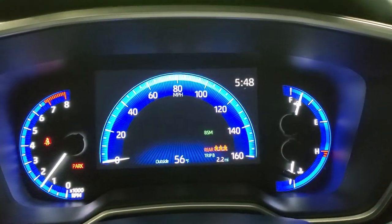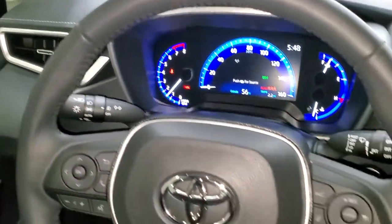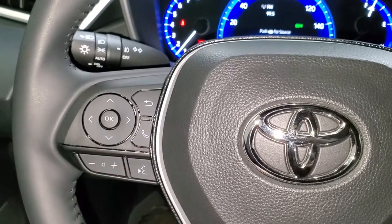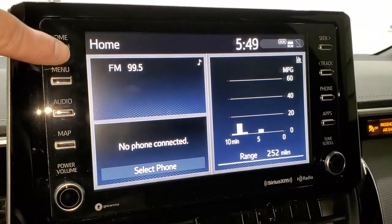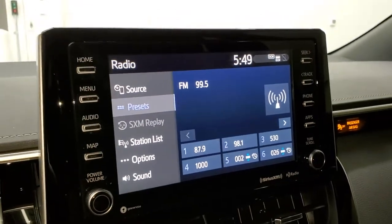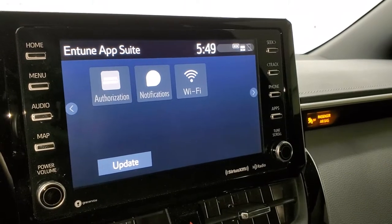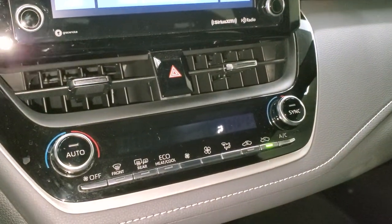You get a very nice digital display with a temperature display as well. It comes with a leather-wrapped steering wheel with forward collision warning, lane departure, cruise controls, Bluetooth and audio controls, and information center controls. This one comes with a nice touchscreen radio with AM, FM, and SiriusXM radio capabilities. It does not have the navigation system, but it does have the backup camera. It also has all the different apps and you can connect your cell phone to it as well.